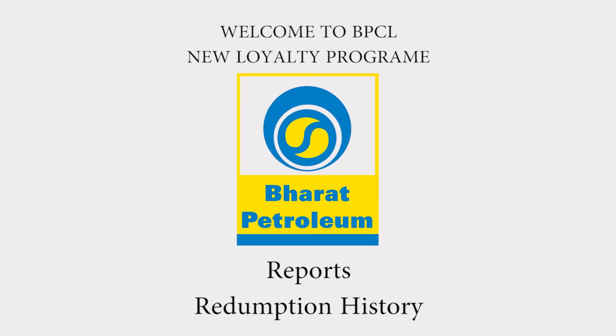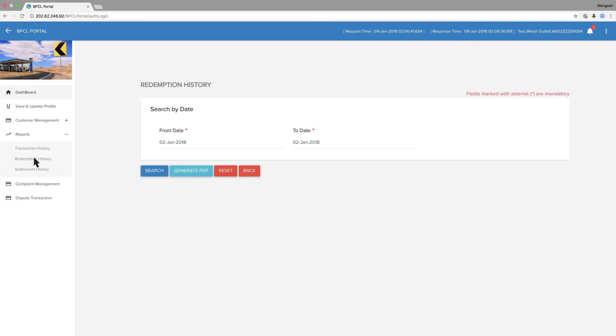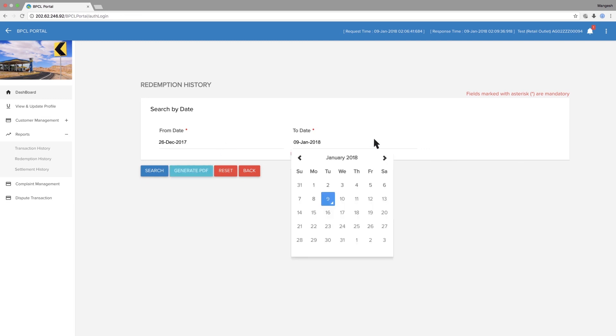Redemption History. Go to Reports, then go to Redemption History. Search by date, select your date duration, and download in Excel format.